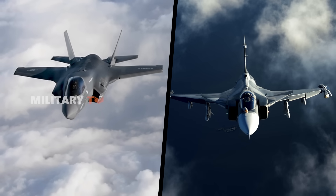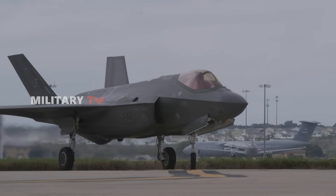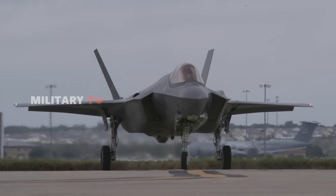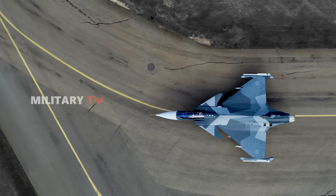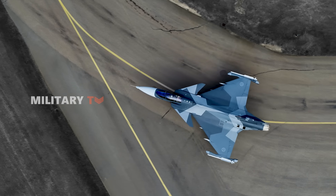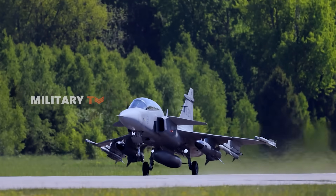Both have strengths, both have weaknesses, but which one truly excels where it matters most? Today, we put them head-to-head to determine which fighter jet packs the bigger punch for modern warfare. But before getting to the main discussion, let's take a look at an overview of both fighters.